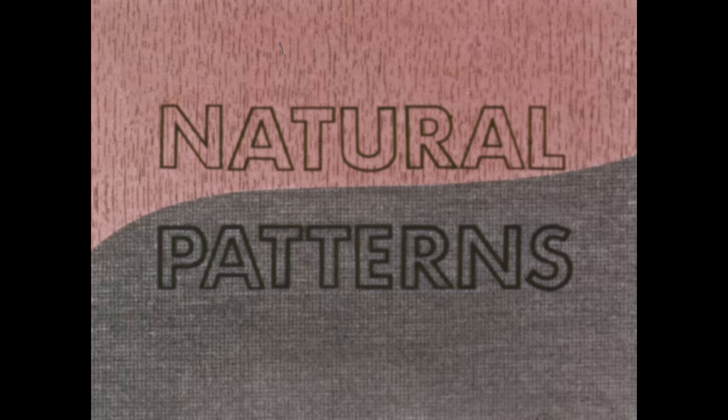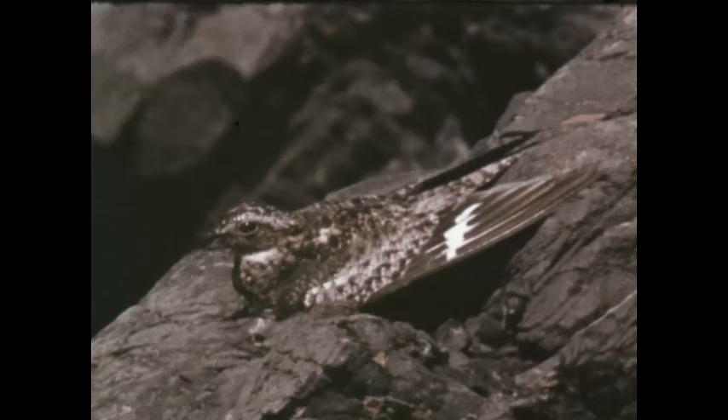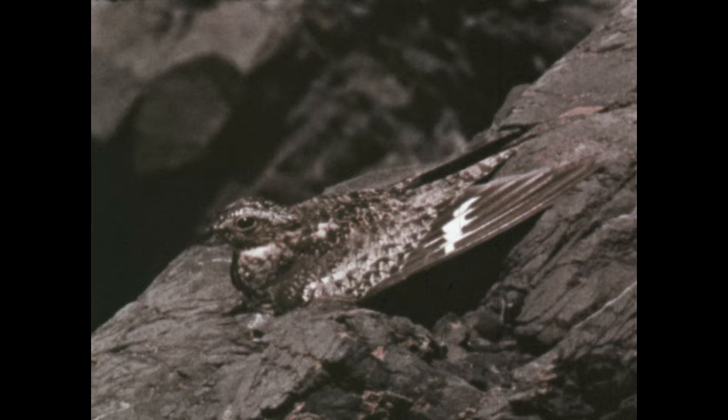Similar matching patterns are found among animals. Birds of the nighthawk family, for instance, bear an overall pattern that matches the ground and mossy rocks where they often nest. The pattern of these young nighthawks blends very closely with the grassy ground pattern of their nest.